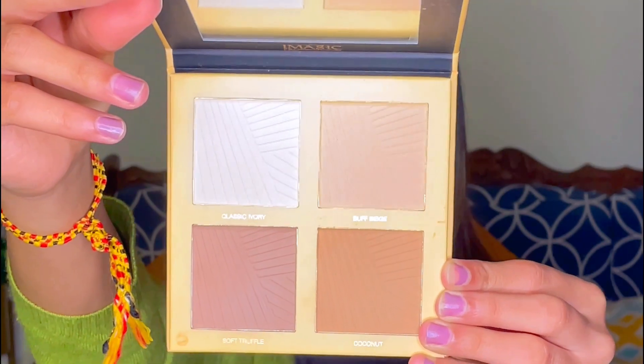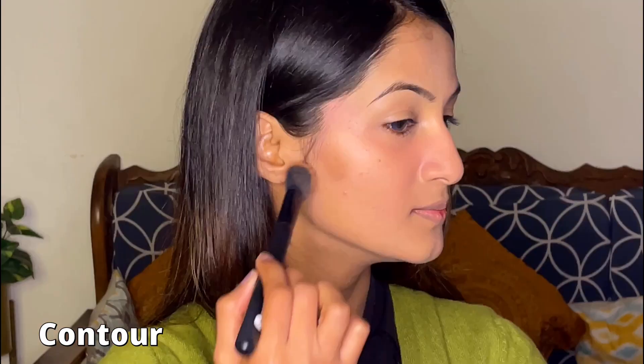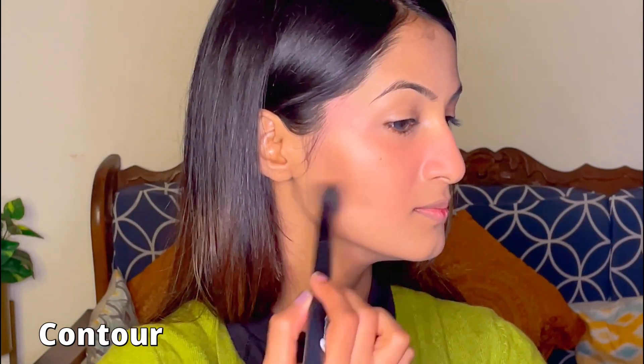This contour palette from Eye Magic Pro is the newest addition to my vanity — it's one of those new products I purchased from Amazon. Trust me, the results are so good and I am super impressed with it.